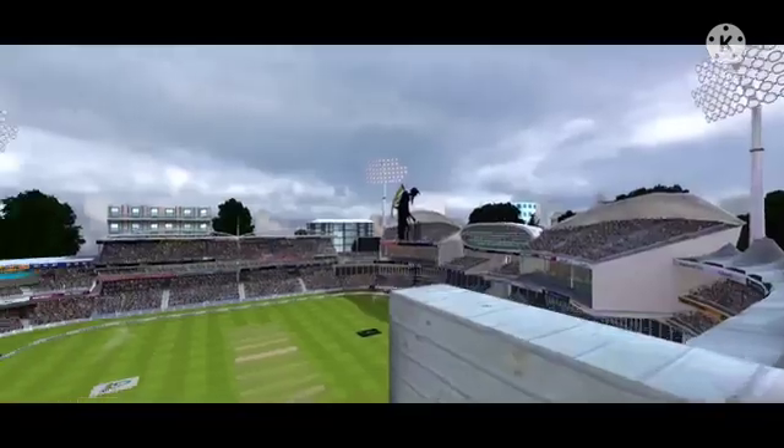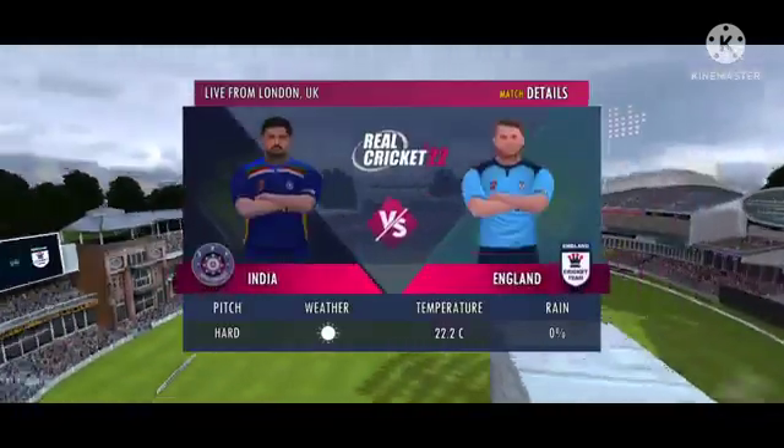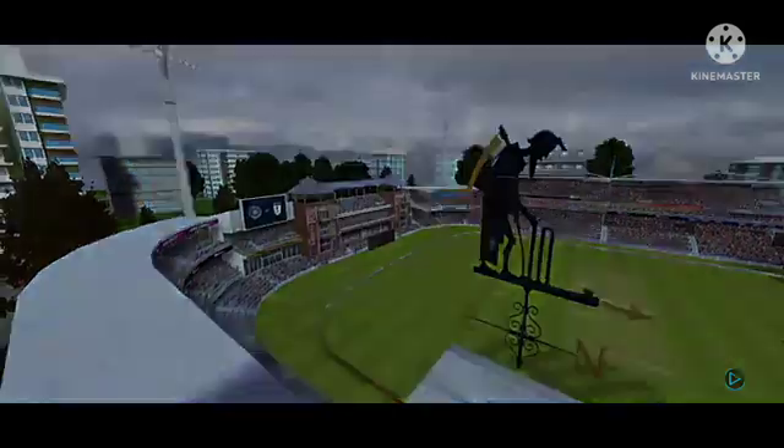A warm welcome to one and all. Thank you for joining us. It's a beautiful morning and we are sure it's going to be a very high intensity game.